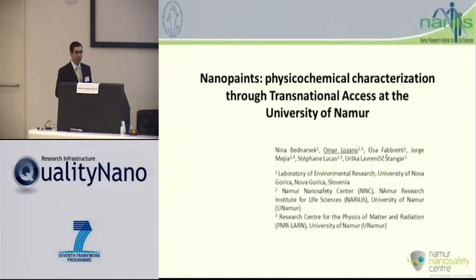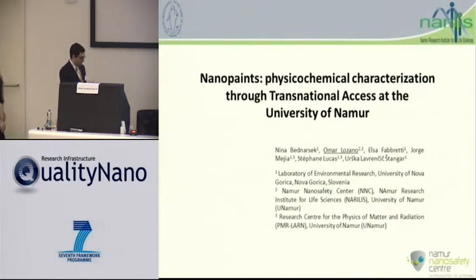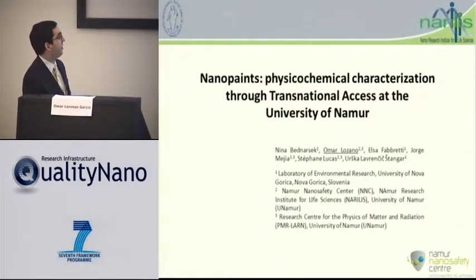First of all, I would like to thank Zika for the initiative of having these TA user experiences. Nina couldn't come because she's in the United States, so I'm giving the presentation in her stead. I am part of the University of Namur, specifically I work at the Namur Nano Safety Center, and we are one of the TA facilities.